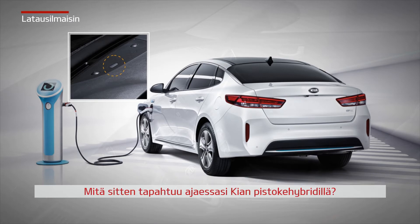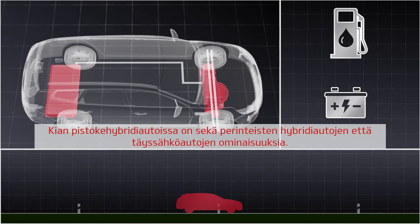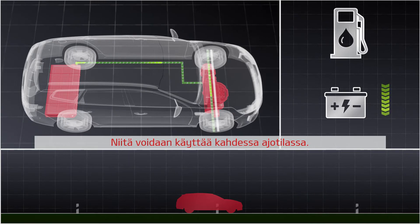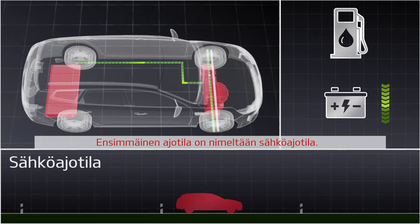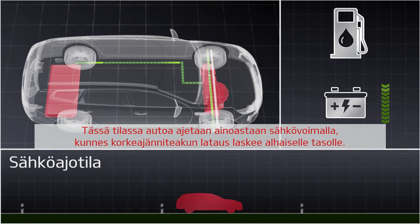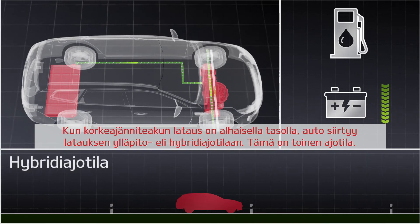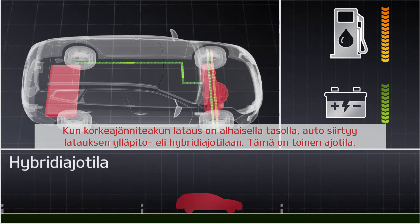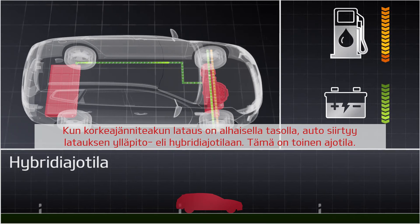Kia plug-in hybrid cars share the characteristics of both conventional hybrid cars and an all-electric vehicle. They can be operated in two driving modes. The first driving mode is called charge depleting mode. In this mode, the car is driven only by electric power until the high-voltage battery reaches low levels of energy. When the high-voltage battery levels are low, the car will enter the charge sustaining mode, which is the hybrid mode — the second driving mode.